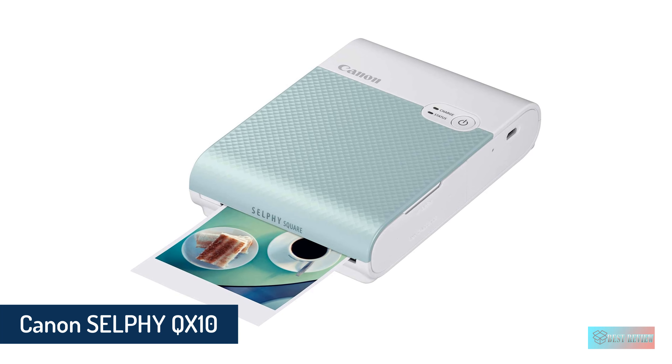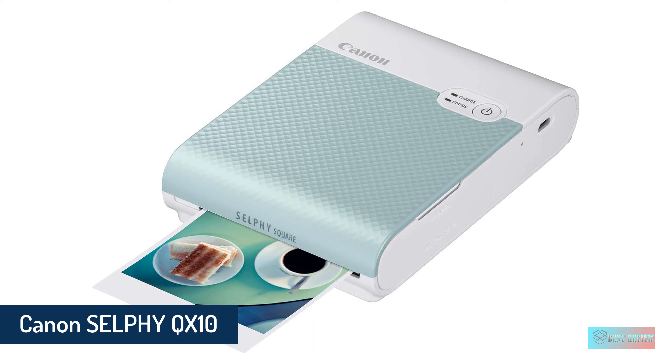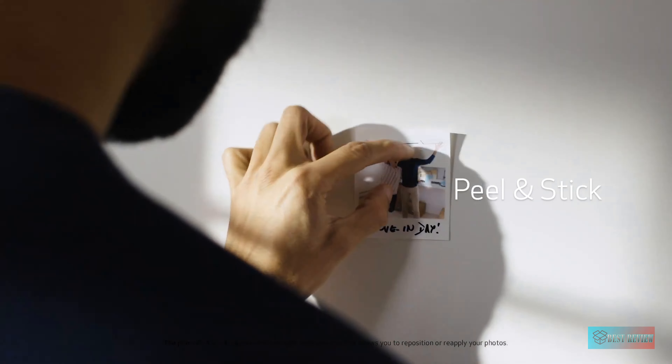Number 1: Canon Selfie QX10 Portable Square Photo Printer. Want the absolute best iPhone printer available today and happy to spend a little more to get it? Then our top recommendation is the Selfie Square QX10.